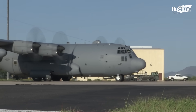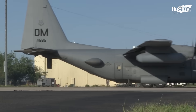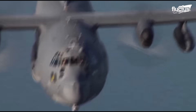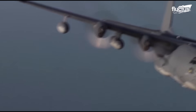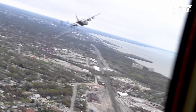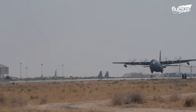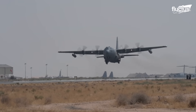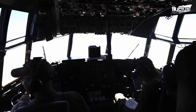Powered by four Rolls-Royce AE 2100 D3 turboprops generating a thrust of 4,591 shaft horsepower, it possesses the capability to reach speeds of up to 362 knots at 22,000 feet. With a maximum takeoff weight of 164,000 pounds and a range of 3,000 miles, the MC-130 ensures exceptional operational reach and endurance.